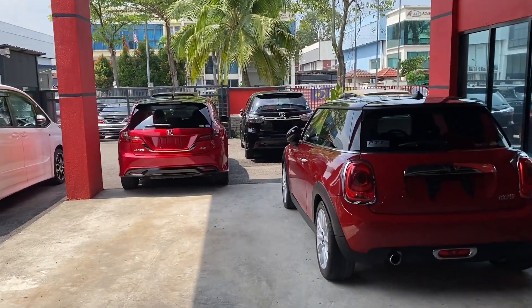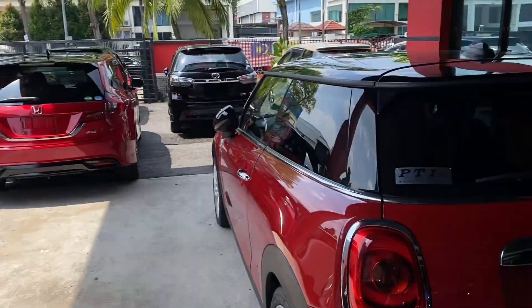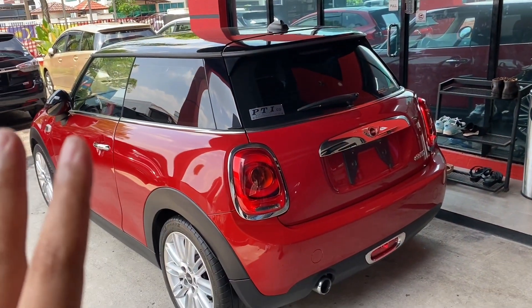Okay gang, untuk video kali ni aku nak tour sikit dekat sini ya - Siri Etika. Jom, kau bawa tour sikit kita tengok apa ada kereta kat sini lagi.